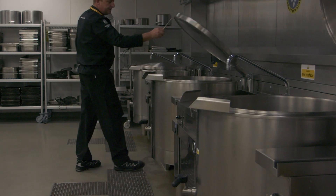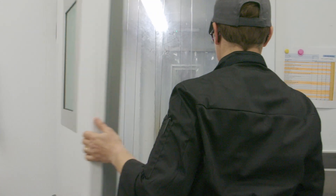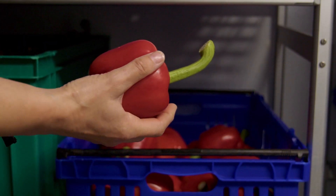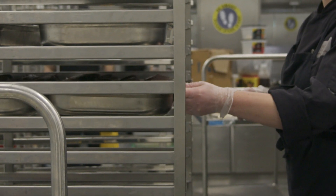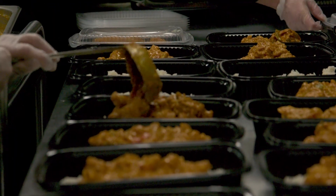We work very closely with local suppliers to make sure that we provide the finest locally sourced ingredients with as fewer food miles as possible. We operate under a very strict food safety management system to ensure the quality of all the food we produce — from the field to the fork.